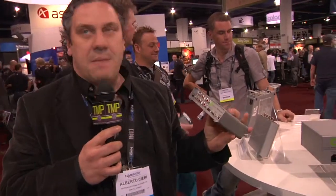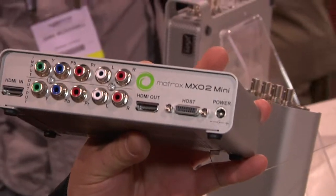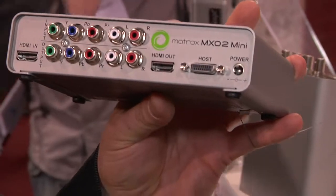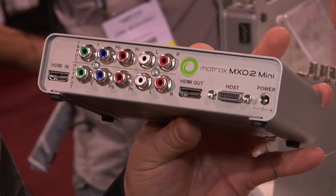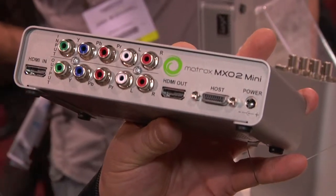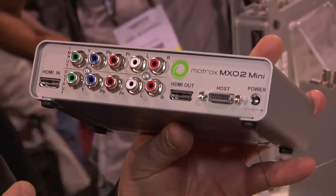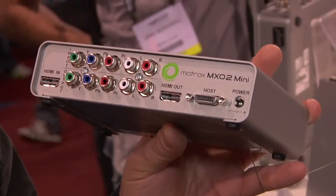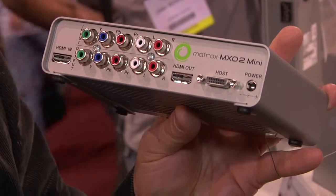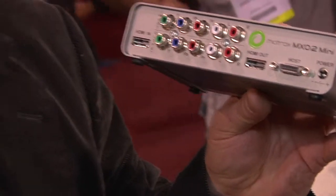What I have here in my hands is the Matrox MXO2 Mini. This device works with Adobe CS5, Final Cut Studio, and now also with Avid Media Composer 5.0. The MXO2 Mini has all your analog outputs and also has HDMI, which is very useful for monitoring on a plasma screen. With our color calibration tool, you have all the color calibration that you need.